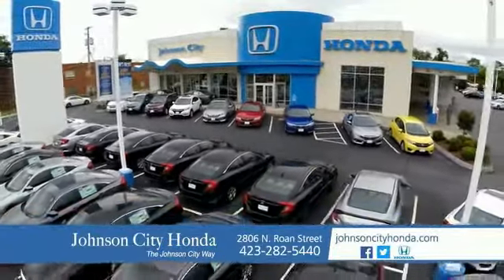We love our customers and the great products that we sell. That's the Johnson City way. Johnson City Honda, Johnson City.